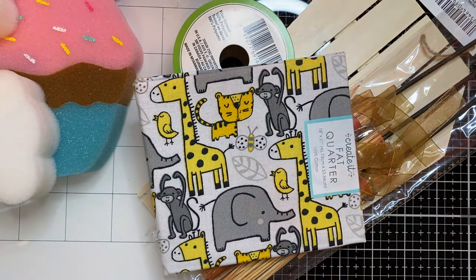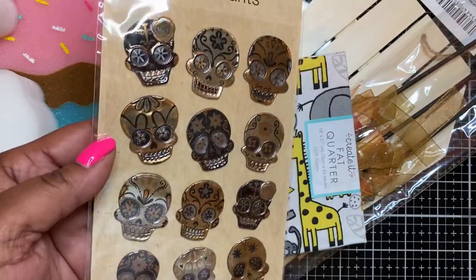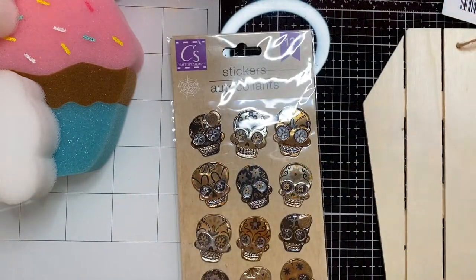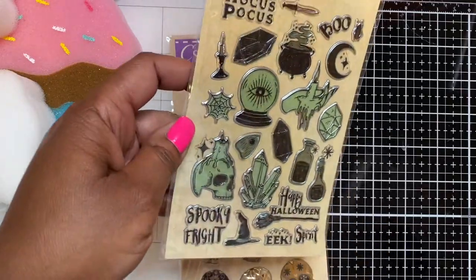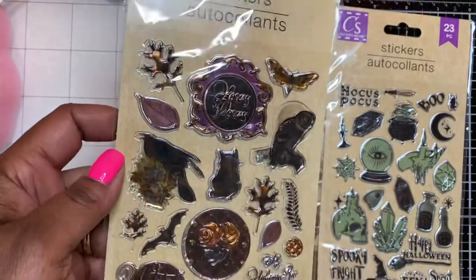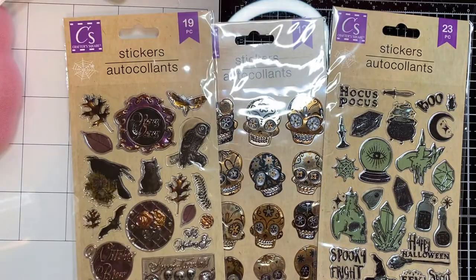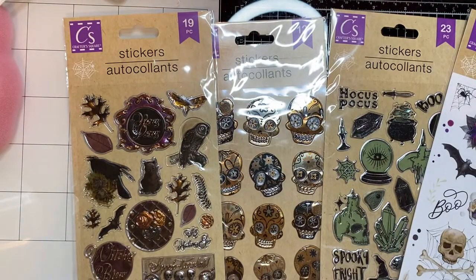I found the Halloween stickers — I got two or three of each. First are these skull head stickers with silver and gold. Then I got the Hocus Pocus ones with a green background, and another set that says 'Hocus Pocus' and 'Witch's Brew' — I thought those were really cute. I also got some pop-up stickers and three of those as well.